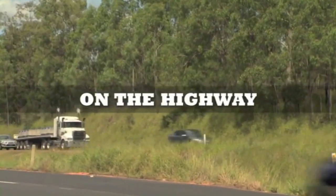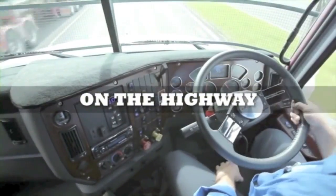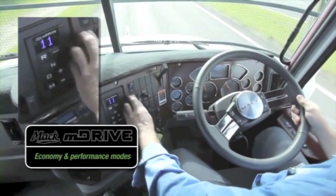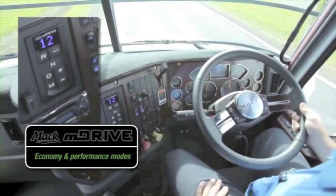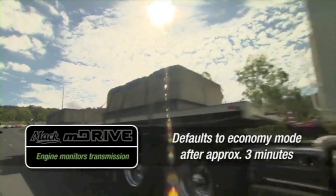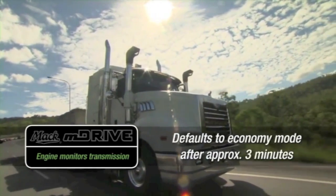On the highway, M-Drive's economy and performance modes let the driver select strategies to suit conditions. Because the engine works closely with the transmission, performance mode defaults back to economy after M-Drive senses an absence of engine load, again making the best use of the 1920 foot-pounds of torque and the fuel efficiency of the MP8 SCR engine.